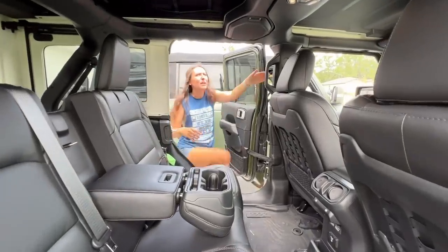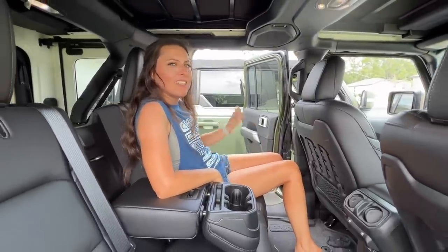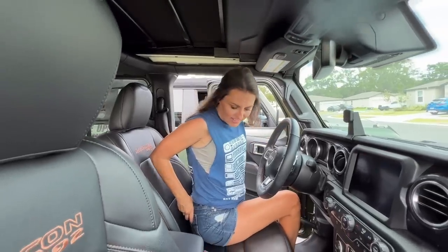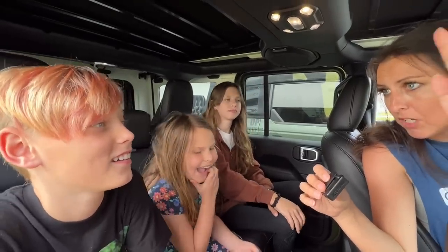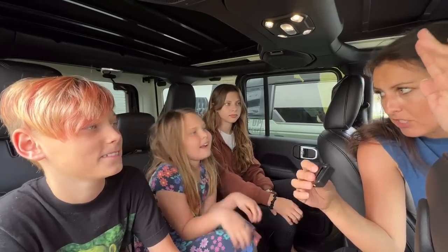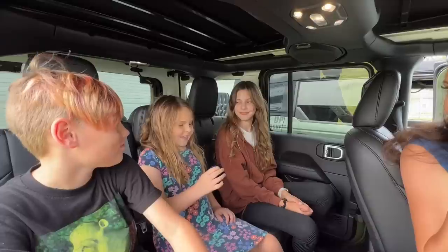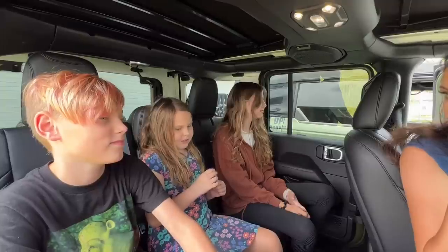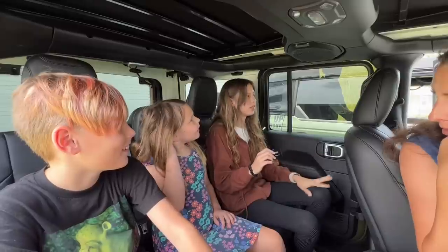I don't spend much time in my back seat, but my kids do — so let's get their feedback. We got my munchkins in here with the microphone. Things they like: how fast it goes, the convertible roof, the middle seats being about the size of the bigger seats, the air vents in the back, and the plugs. Things they don't like: the door doesn't open very wide, and the seatbelt isn't attached to the seat — it's attached to a separate anchor, making it hard to grab.